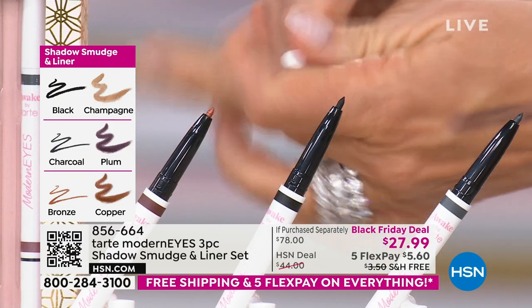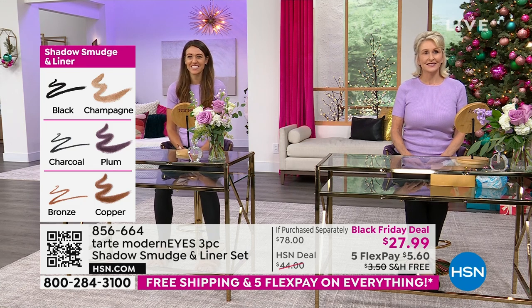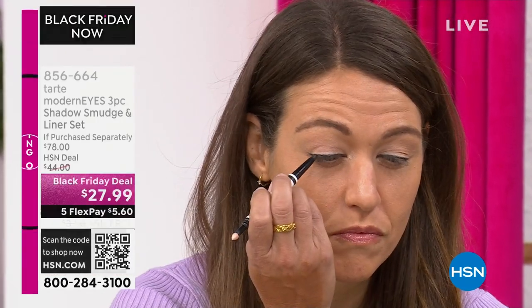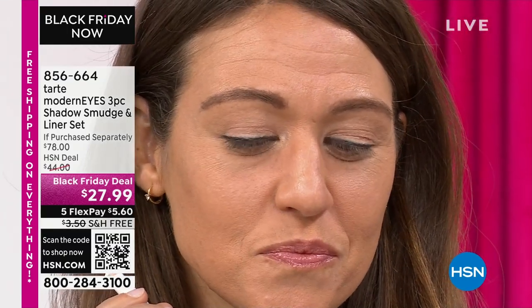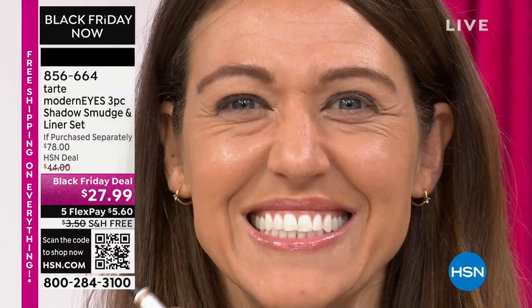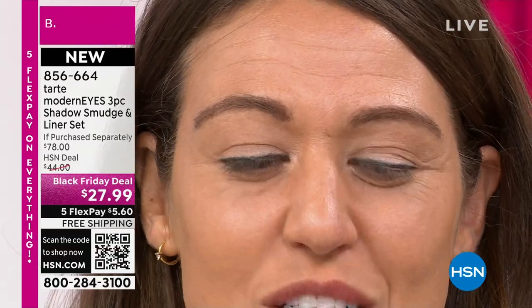I was the same way — I rocked liner in college but as I got older I started making my eyes look smaller and smaller. Now look at Crystal: her eyes look bluer and so much bigger, with bigger whites. And if you have hooded lids, this is going to help with that. You're getting all three colors so you don't have to guess. Have fun — try different looks, different outfits, different lipsticks.